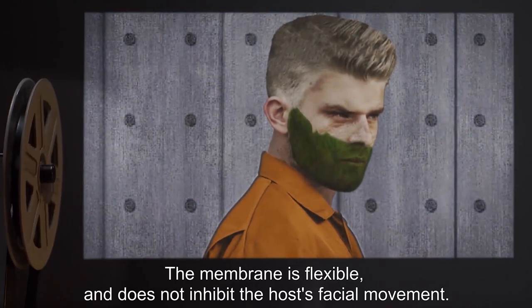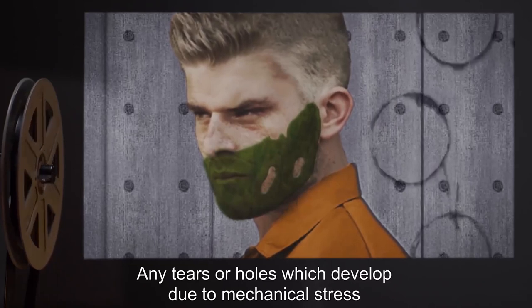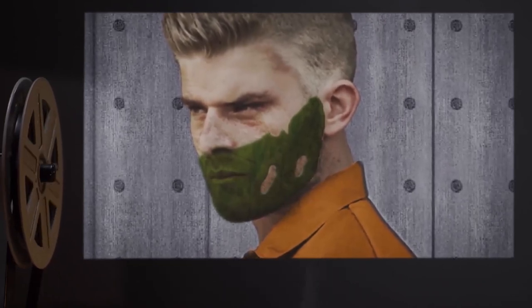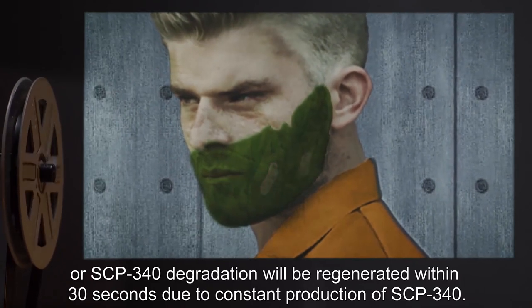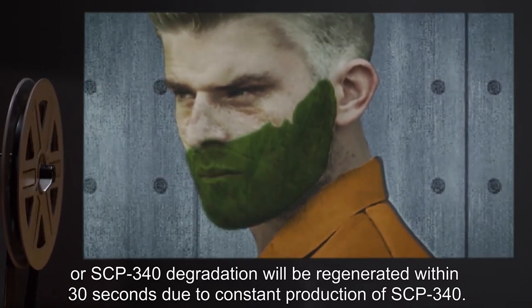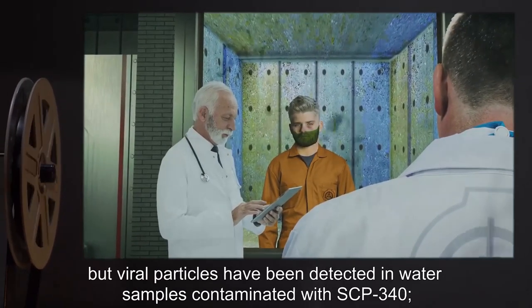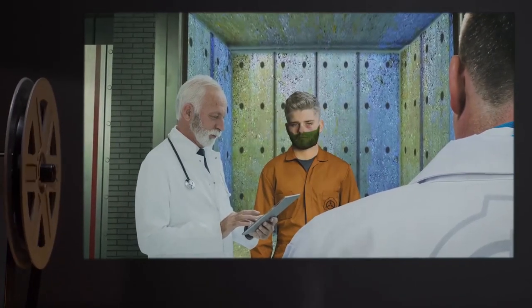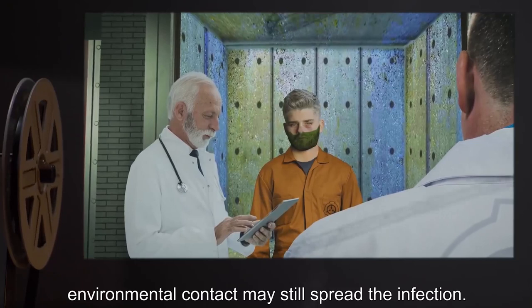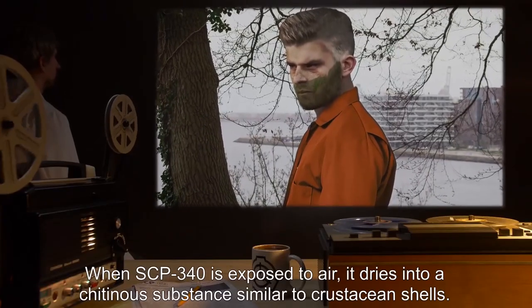The membrane is flexible and does not inhibit the host's facial movement. Any tears or holes which develop due to mechanical stress or SCP-340 degradation will be regenerated within 30 seconds. Due to constant production of SCP-340, virulence is drastically reduced in this stage, but viral particles have been detected in water samples contaminated with SCP-340, meaning environmental contact may still spread the infection.